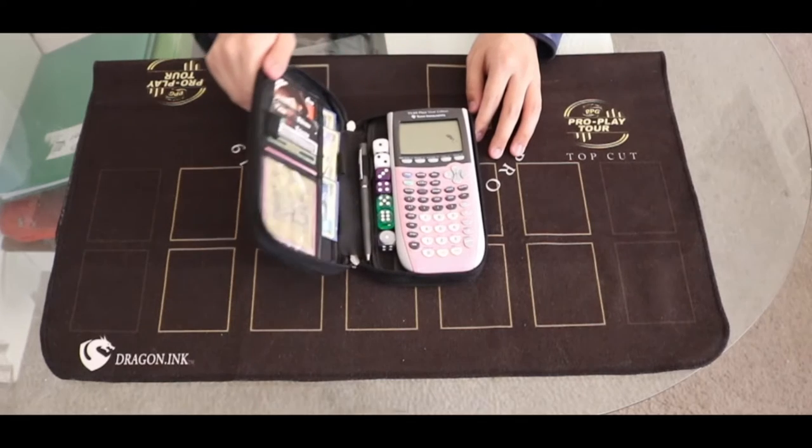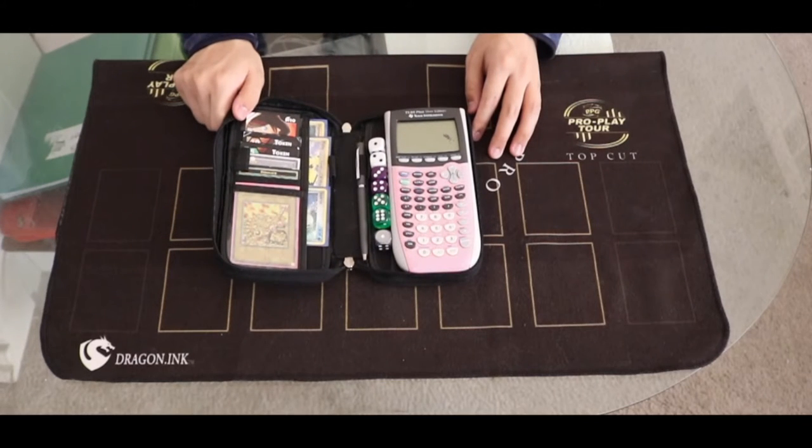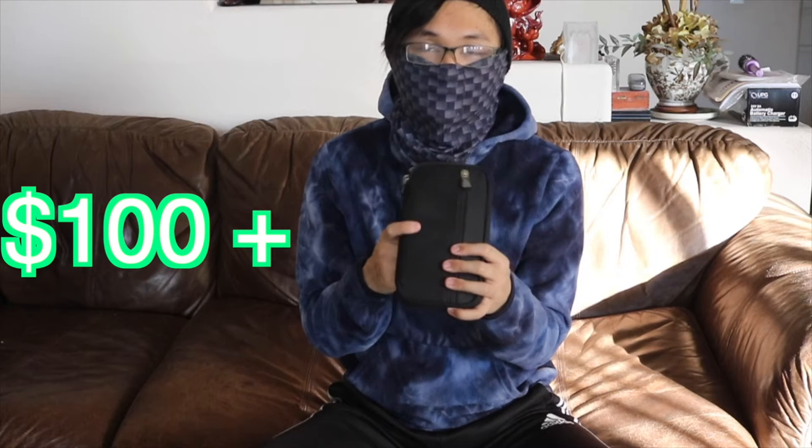Next is my calculator case. It looks kind of cool — I know the pro players use it, so I got inspired by them. My friend Christian gave me this as a birthday or graduation present. These are very expensive and hard to find — like a hundred-plus dollars. Inside you've got your calculator, dice, and you can put tokens or card game designs like Pokémon. If you're a pro player you can have one. It's got everything you need — calculator, dice — all in one.